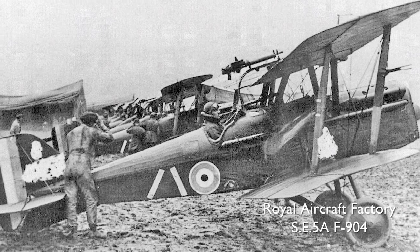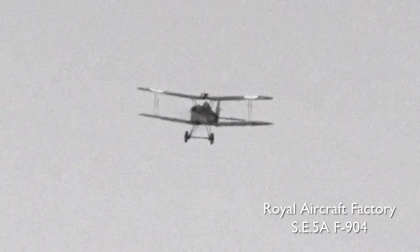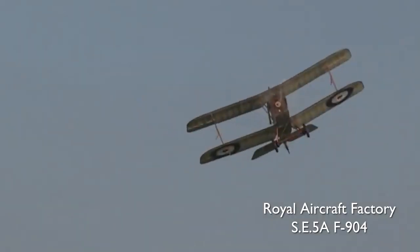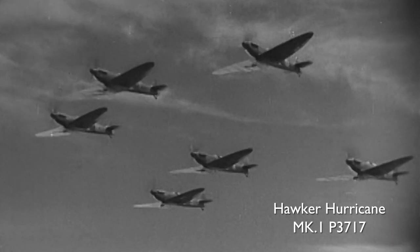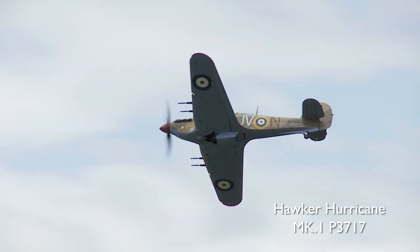We've also used material from a First World War aircraft, the 1917 RAF SE-5A. It's the only surviving original SE-5A from the First World War and it's still flying, owned by the charitable Shuttleworth Collection. As part of the watch, we've used original aluminium skin from one of the few original Hurricanes still flying today with Battle of Britain history. This was built by Hawker Aircraft Company in 1940 and had a very active wartime history.